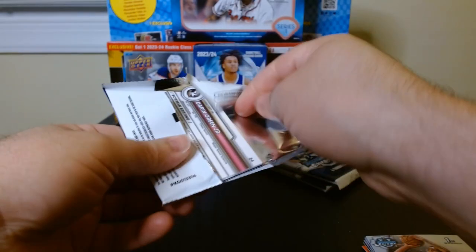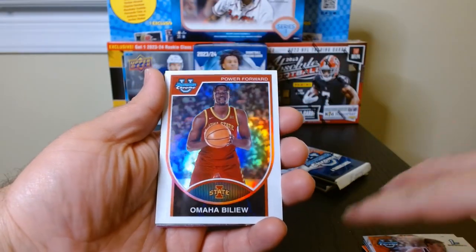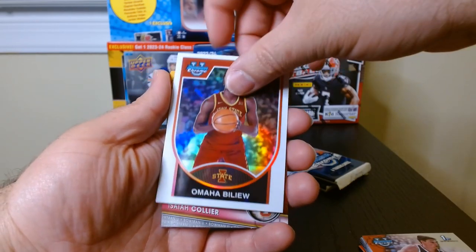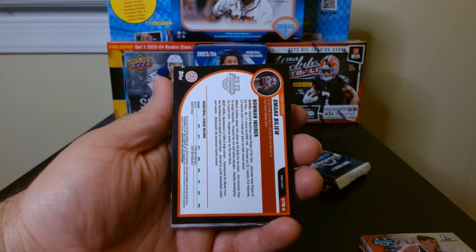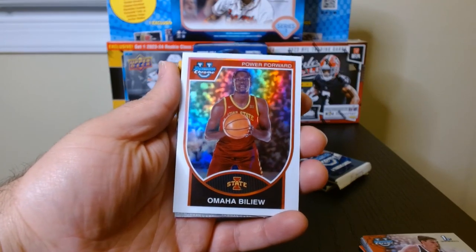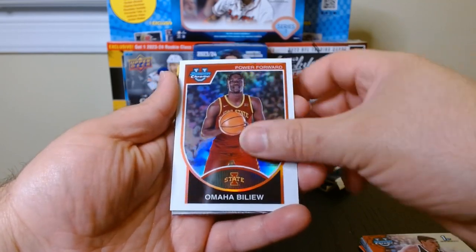Let's see what we get. This one has five cards also, so we already have our second pink here. Look at this — Omaha Belu, power forward out of Iowa State. Let's take a look at this — not numbered, an interesting insert. It's like a different, maybe retro style or something like that. It has a little bit of a rainbow foil on it — I'll take that, that's kind of nice.